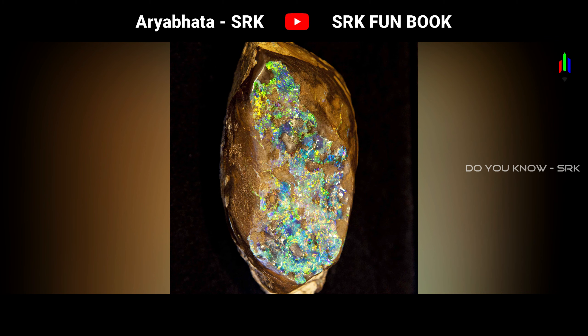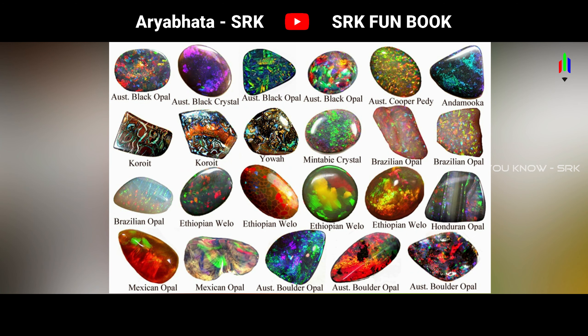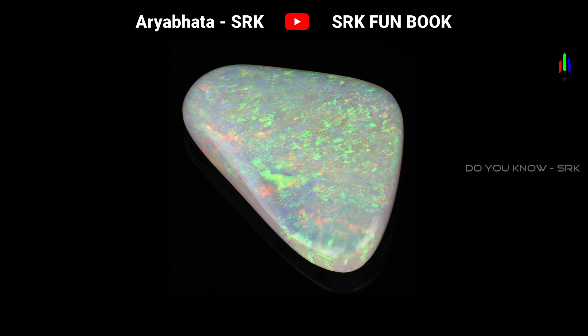The formula is SiO2·nH2O. The colors include white, yellow, red, orange, green, brown, black, blue, and pink. Sometimes this is colorless.